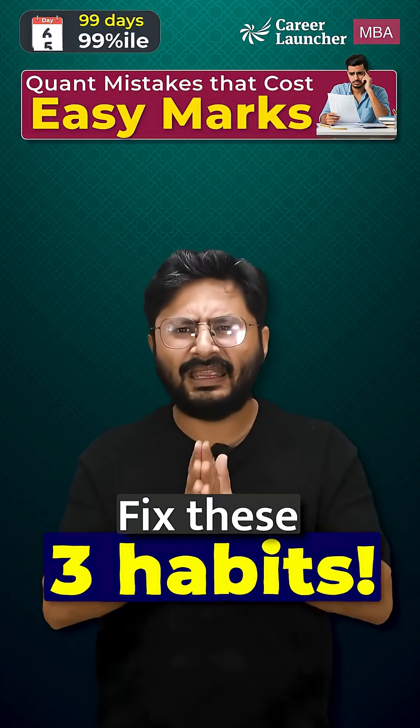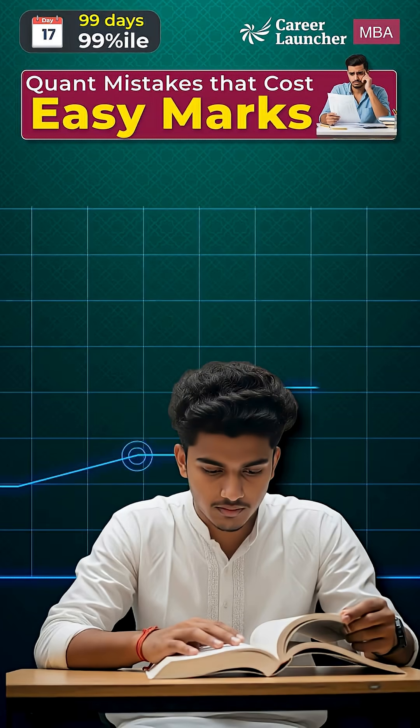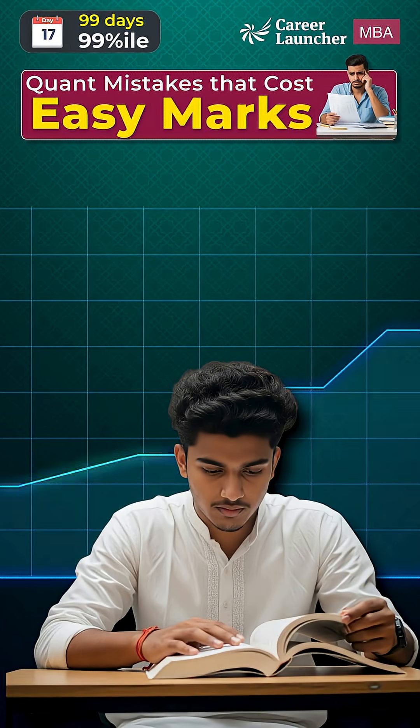If you can fix these 3 habits — slowing down on calculation, reading every question carefully, and managing your time better — you will add 6 to 9 marks to your score without learning any new concept.